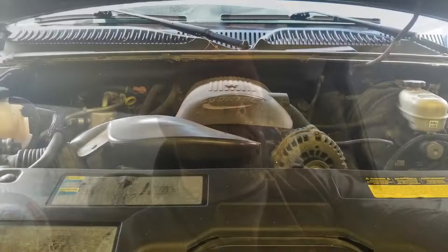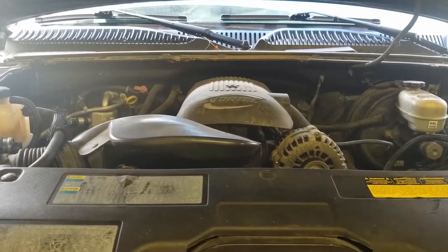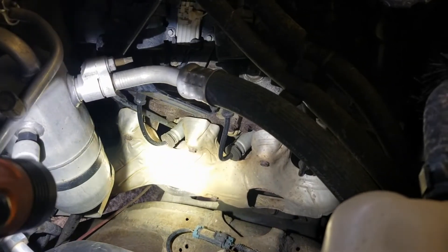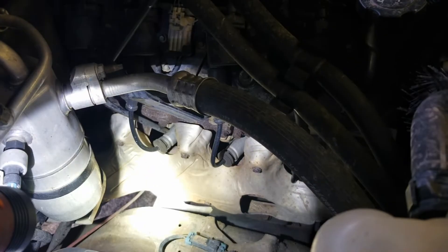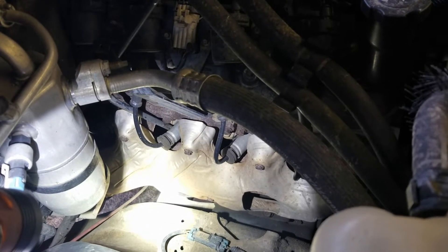Hey guys, welcome back to the channel, or if this is your first time visiting, welcome to the channel. Something a little different today — going to go into some repairs on a fleet truck and some concerns that the owner has. Let's get into what we're working on today and go over what the client says his concerns are.